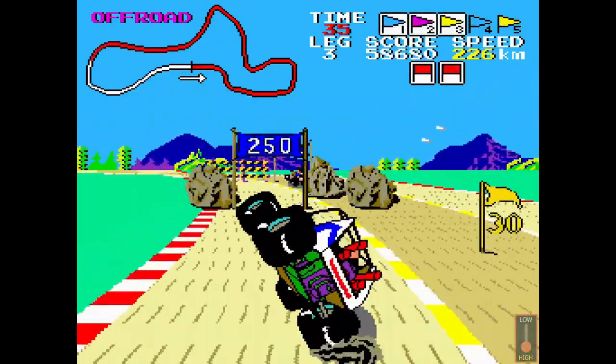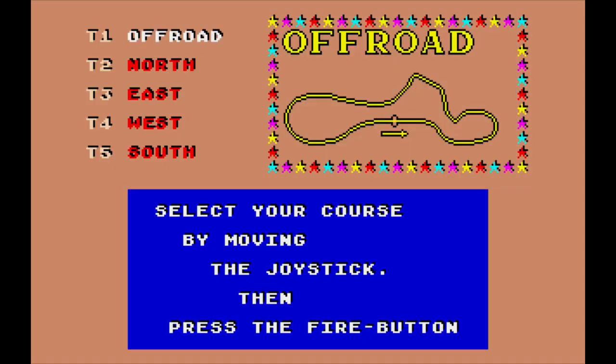It uses MAME and other emulation technology. Anyways, back to Buggy Boy for the Amiga then.